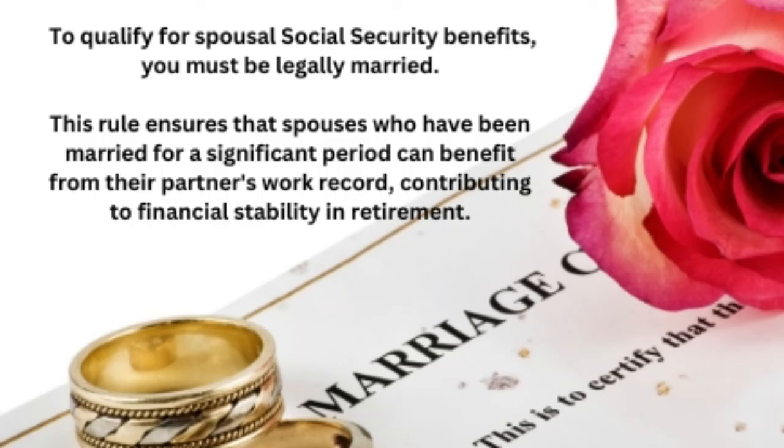First, the eligibility and requirements. To qualify for spousal Social Security benefits, you must be legally married. This includes marriages that have lasted at least one year, though there are exceptions — for instance, in the case of a disability, the one-year requirement may be waived. This rule ensures that spouses who have been married for a significant period can benefit from their partner's work record, contributing to their financial stability in retirement.